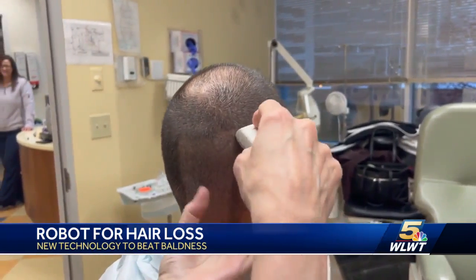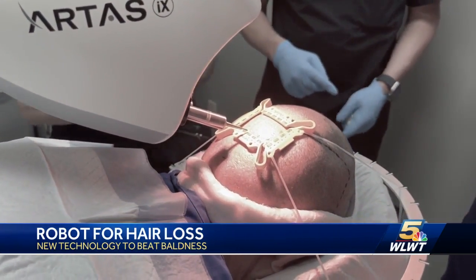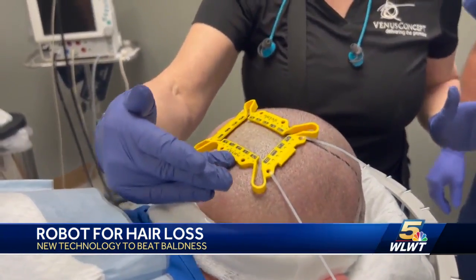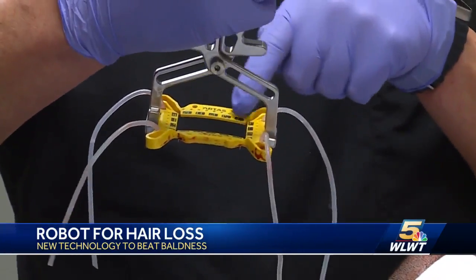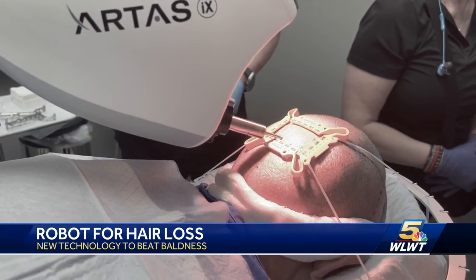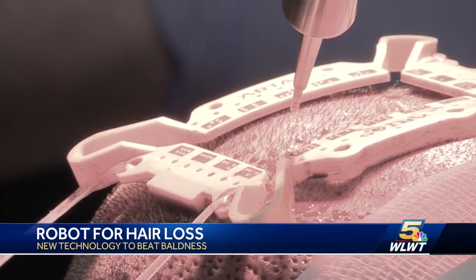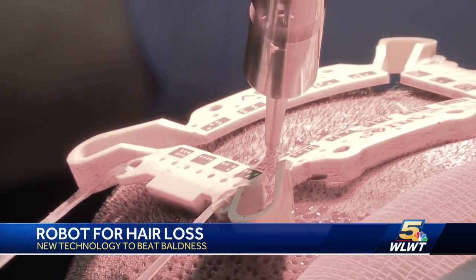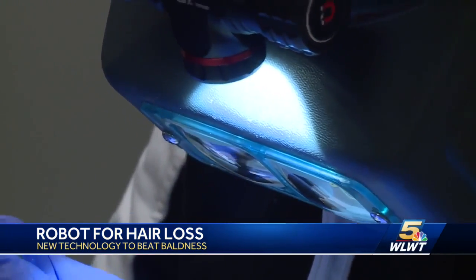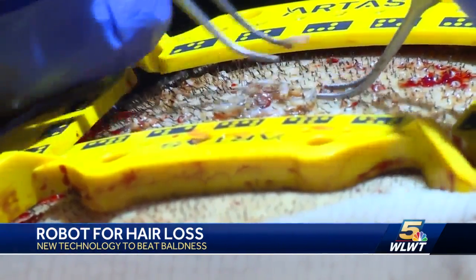Here's how it works: after patient Josh gets prepped and properly numbed up, it's time to take hair from an area where it's growing and move it to the spots where it's not. First, give the artist robot a target zone. We're going to put tension on the scalp, lay this grid down, and the robot reads it. The robot goes hair by hair at a pace of about 1,500 an hour, finding the good ones and sucking them out. The individual strands are put in a petri dish, cleaned, and then implanted in the part of the scalp where Josh has had trouble growing hair.